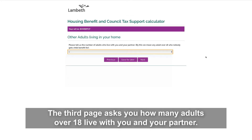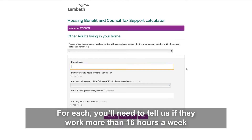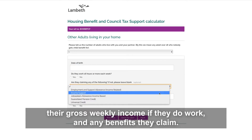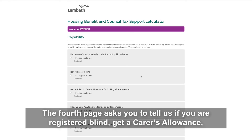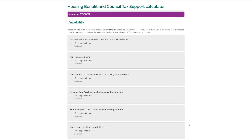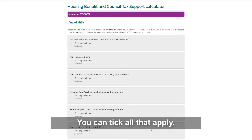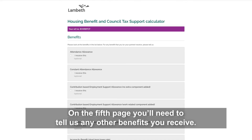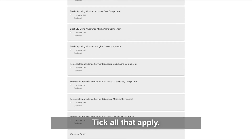The third page asks you how many adults over 18 live with you and your partner. For each, you'll need to tell us if they work more than 16 hours a week, their gross weekly income if they do work, and any benefits they claim. The fourth page asks you to tell us if you are registered blind, get a carer's allowance, need a non-resident carer yourself, or have a motability scheme vehicle — tick all that apply. On the fifth page, you'll need to tell us any of the benefits you receive — again, tick all that apply.